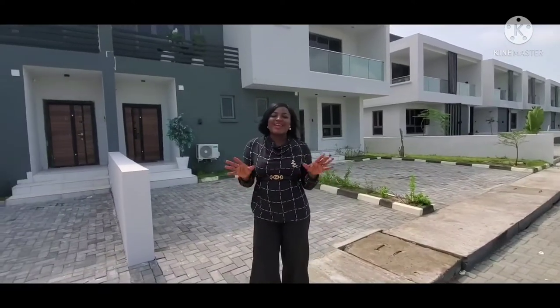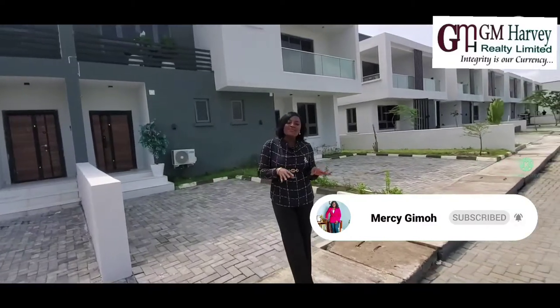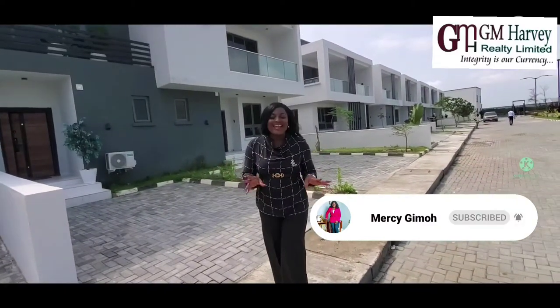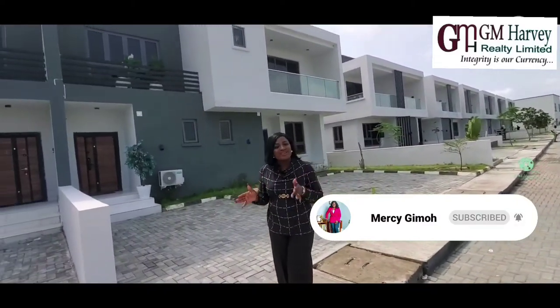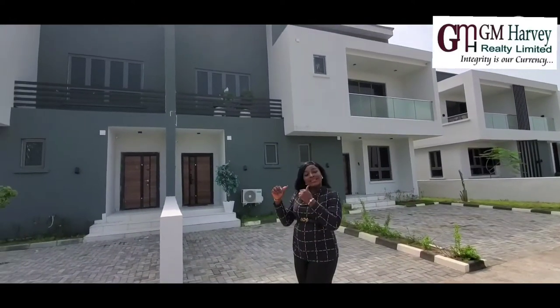Hi everyone, it's your lady in your reaction, Marcy Gimo, and I'm about to take you on a tour of our one-bedroom unit located in Ovo Prime 3 Phase 2. So come along with me — let us behold this beauty.